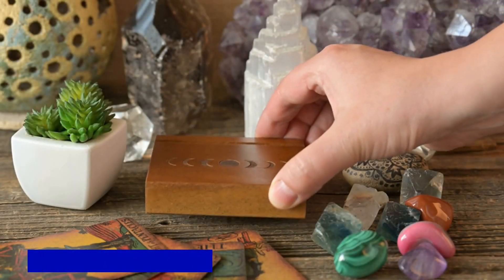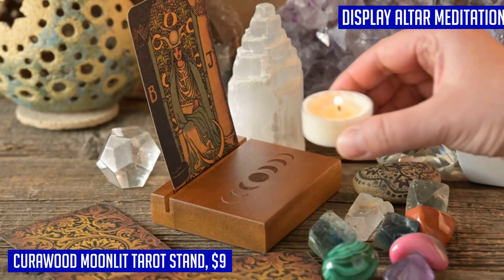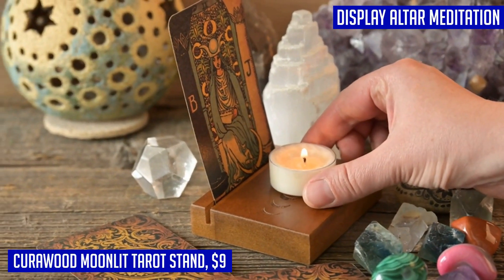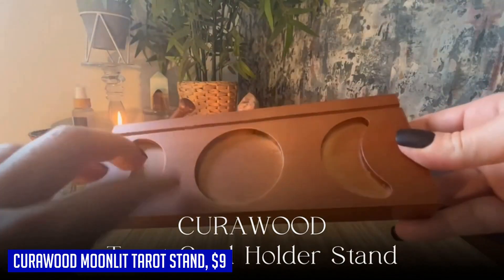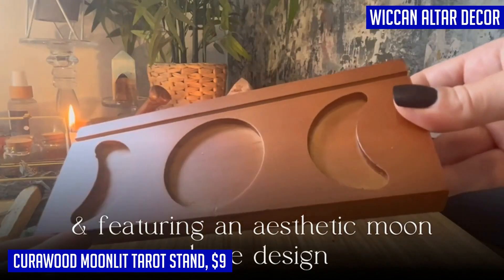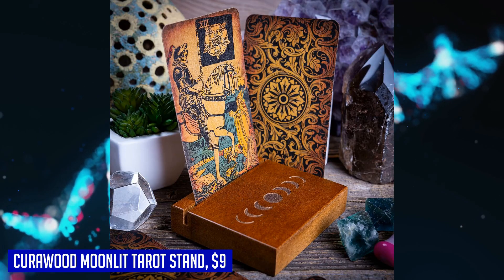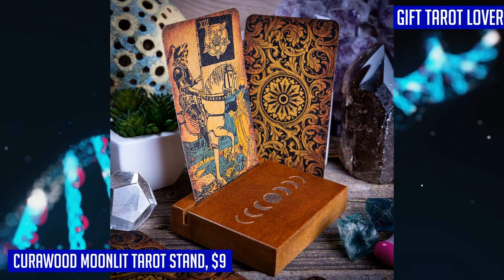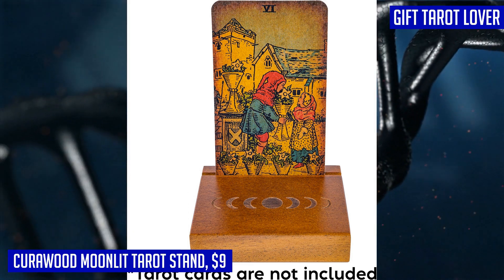Looking for a stylish and practical way to display your tarot card? Look no further than the Kira Wood Moonlit Tarot Stand. This beautifully crafted stand securely holds one card in place, making it easy to view and allowing for effortless readings. But this stand offers more than just functionality. The Moon Phase, a symbol of mysticism and energy, is expertly laser-marked in detail on the stand, adding a touch of natural beauty and enhancing the card readings. With the Kira Wood Moonlit Tarot Stand, you can keep your daily card draw in sight at all times. Its vertical display ensures hands-free access and prevents the card from getting lost.